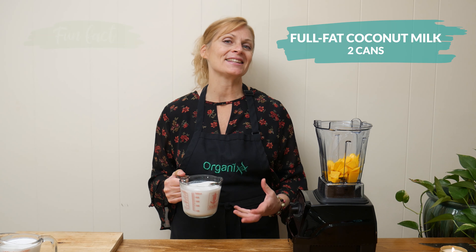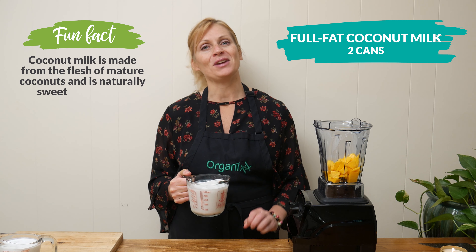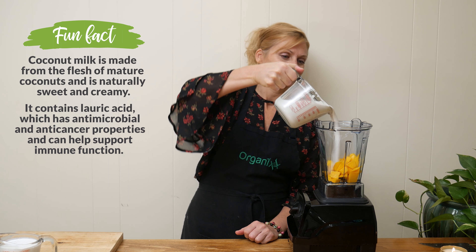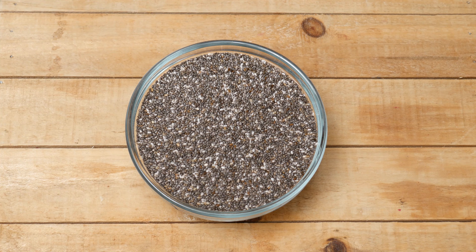Coconut milk is excellent for helping support your immune function and it's also really great for your brain, helping improve your cognitive function and your memory. The last of our three main ingredients is chia seeds — we're going to be adding in two-thirds cup.